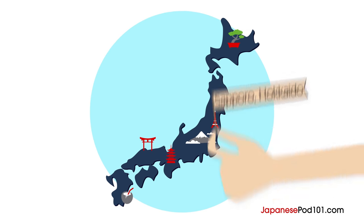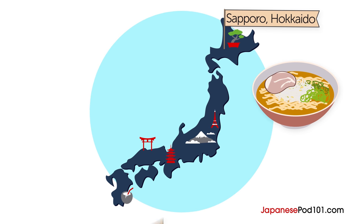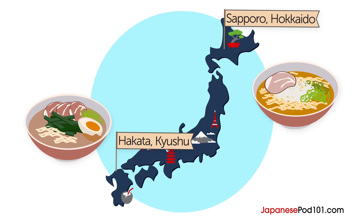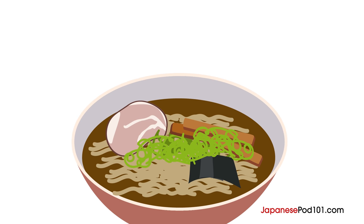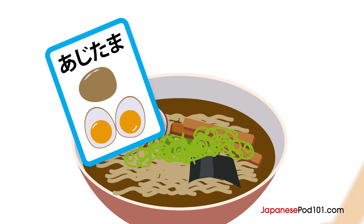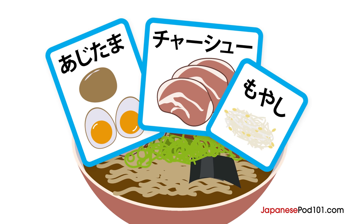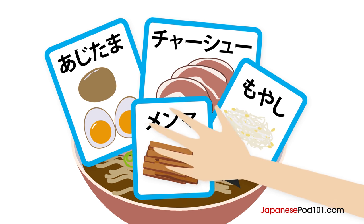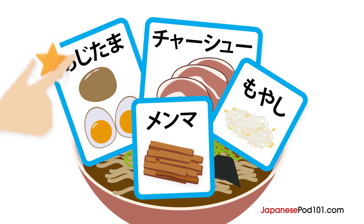For example, if you go to Sapporo in Hokkaido, you should try Miso ramen. If you go to Hakata in Kyushu, you should try Tonkotsu. They also have various toppings available. Popular toppings are: Seasoned egg (Ajitama), Barbecued pork (Chashu), Bean sprouts (Moyashi), and Bamboo shoots (Menma). Seasoned eggs (Ajitama) are the most popular topping — they're made by soaking boiled eggs in a specially made soup stock.